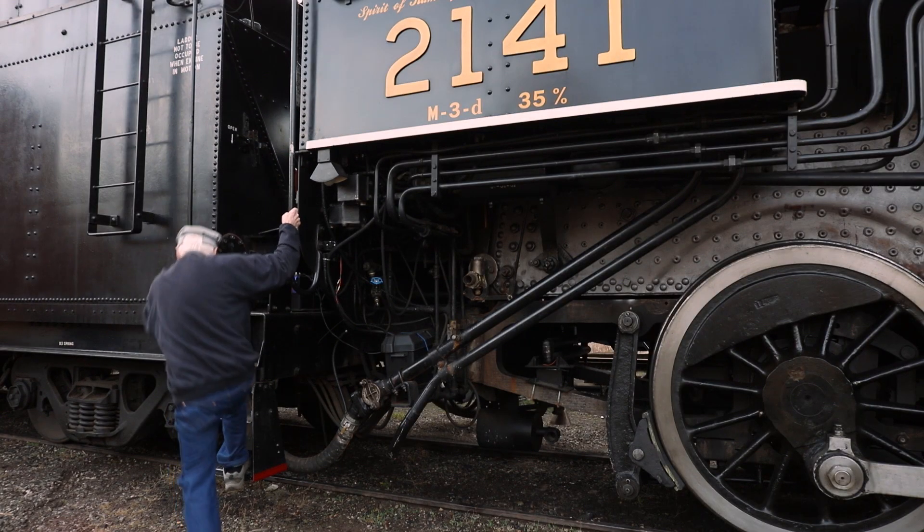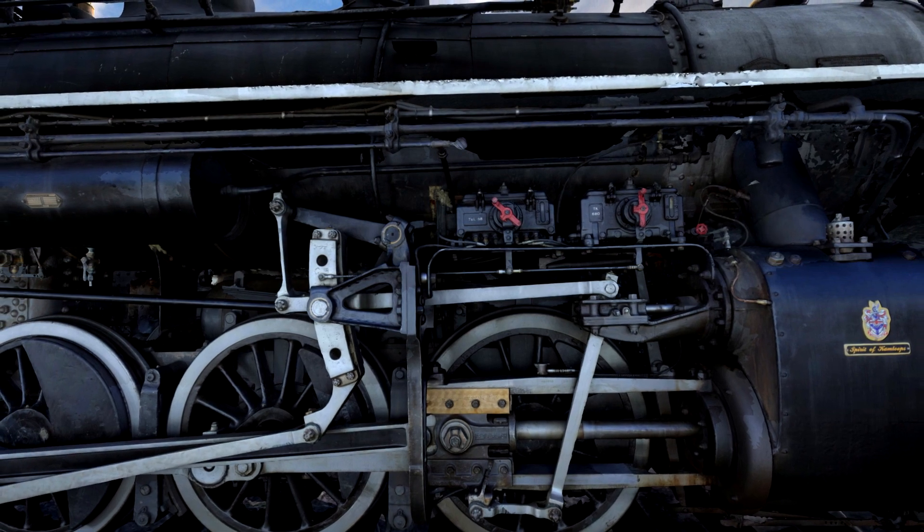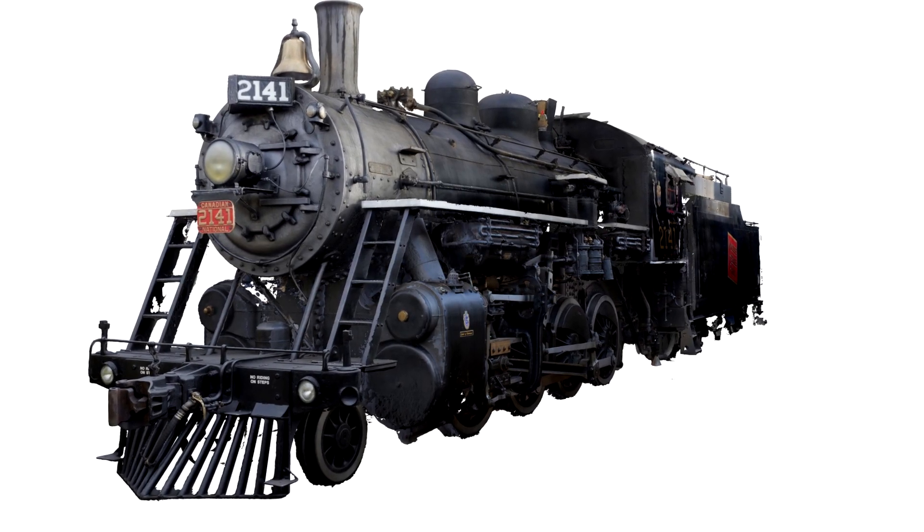It is such a breath of fresh air. RealityCapture on this project was the only software that we found that could get the level of detail and the quality solved that would allow us to get this project done.